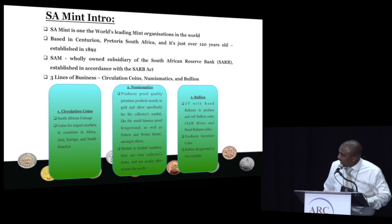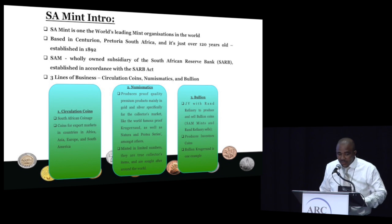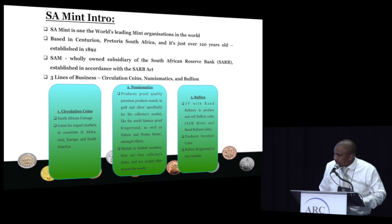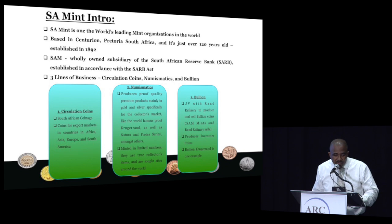The second line of business is basically what we call our numismatics — these are our collector's coins as well as investor's coins. This is where we do the Krugerrands, as well as some of the natural products, which are quite popular in this part of the world. The third and final line is bullions, which is mainly investor coins. We have a joint venture with a company in South Africa called Rand Refinery — they sell it and on our side we basically produce it as the manufacturing plant.